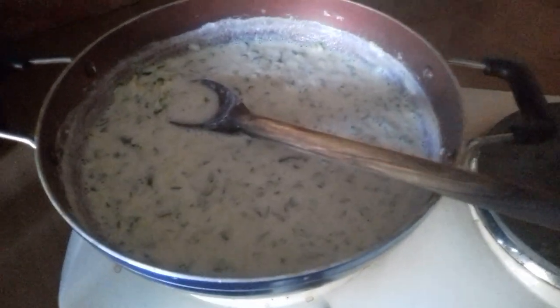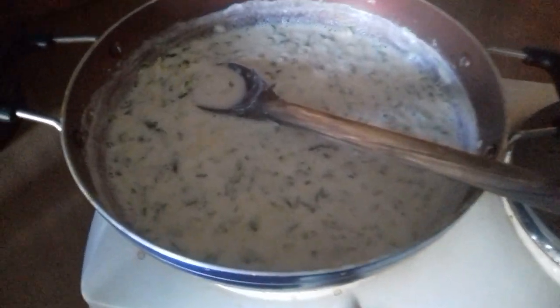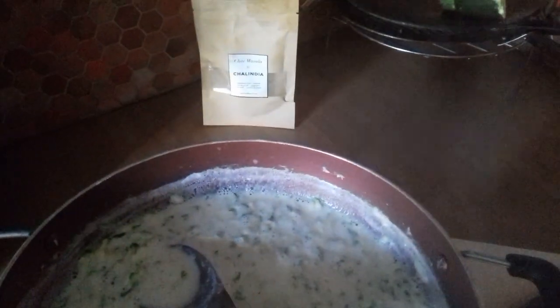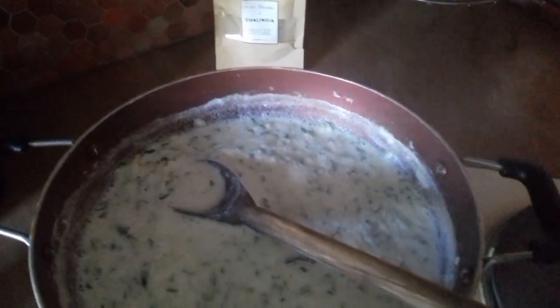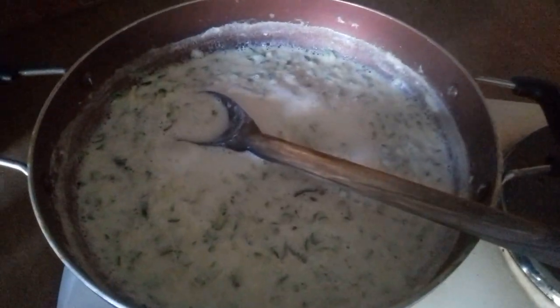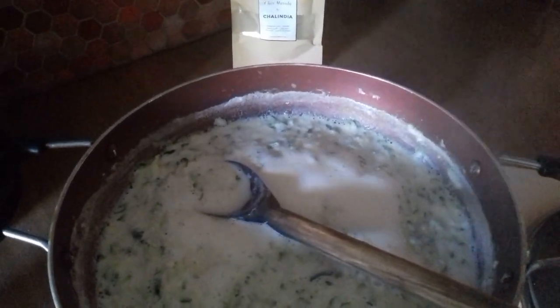On a besoin que de cinq ingrédients: la courgette, le lait, du sucre, mon chai masala ou le cardamom vert si vous n'avez pas mon mélange, et les pistaches. So the five ingredients are milk, sugar, zucchini, my blend of chai masala — which if you don't have, you can use green cardamom — and some green pistachios.